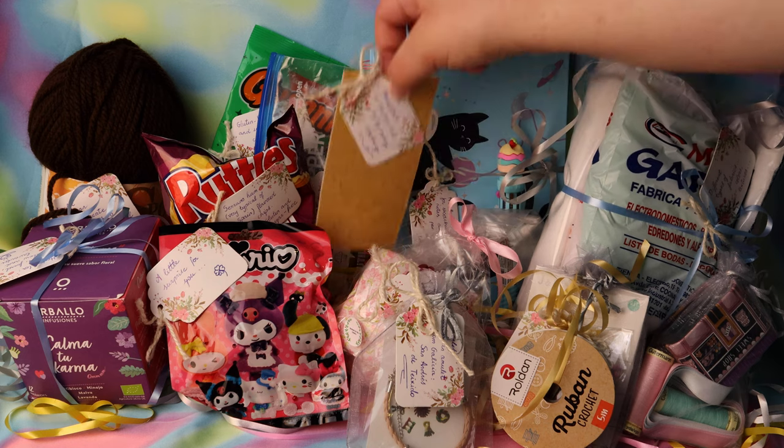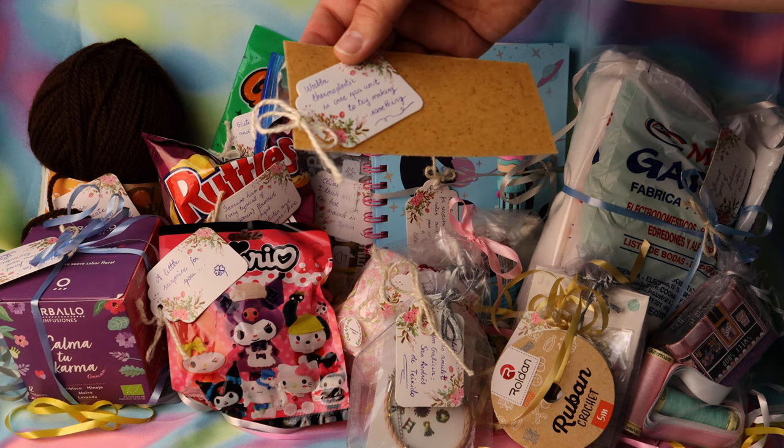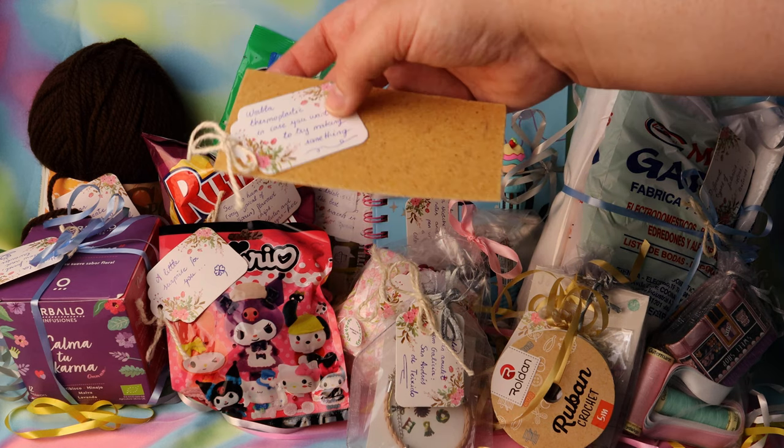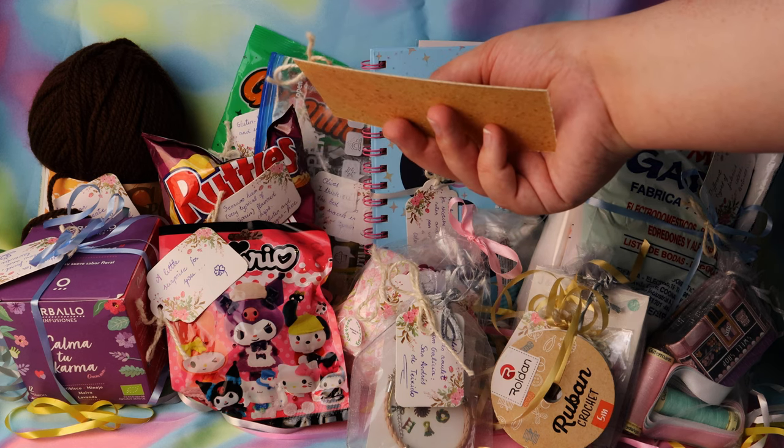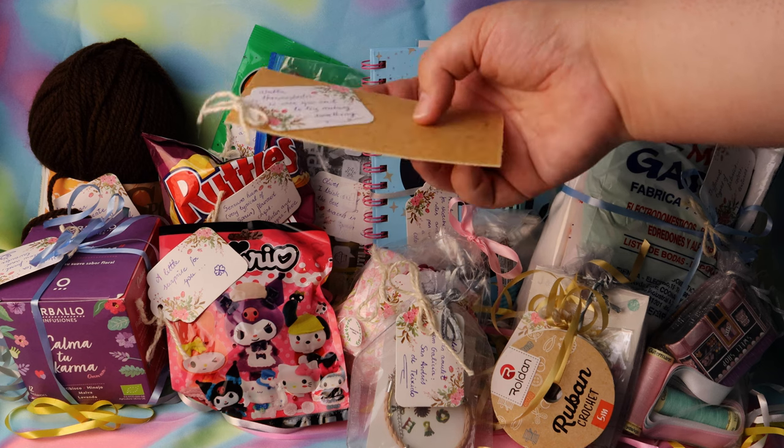Let's start with this funny brown thing. Oh my gosh, it's Warbler! Warbler is a type of thermoplastic that you can sculpt with, and I've been wanting some for ages, but we don't have it here and it's quite expensive to import.